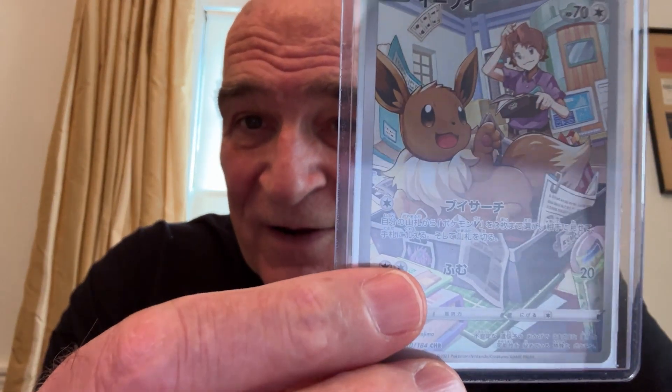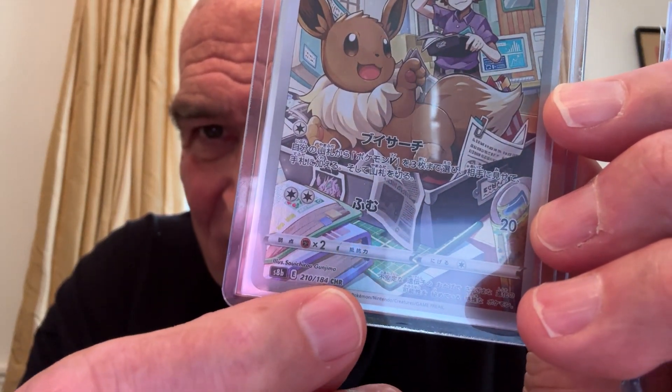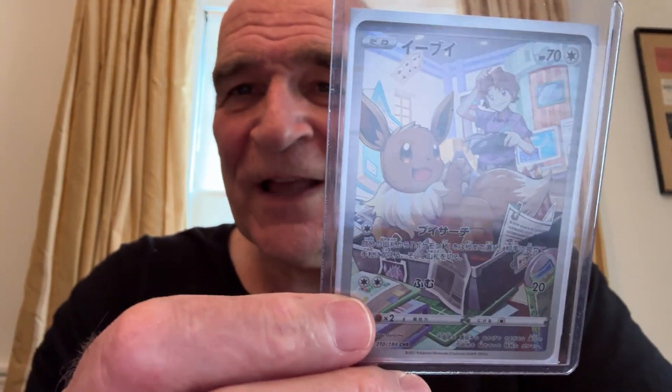5th place: Eevee VMAX. This is a character rare — so if you look down here, it says CHR right there. Cool, huh?